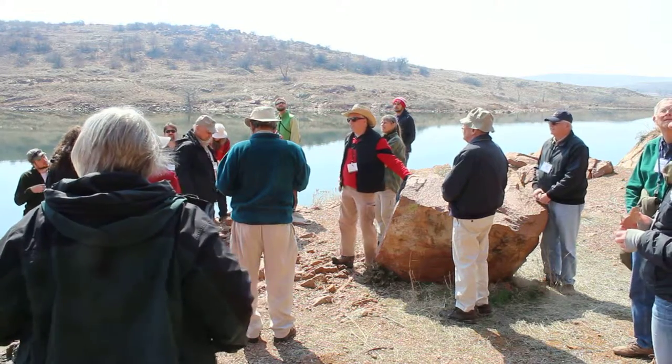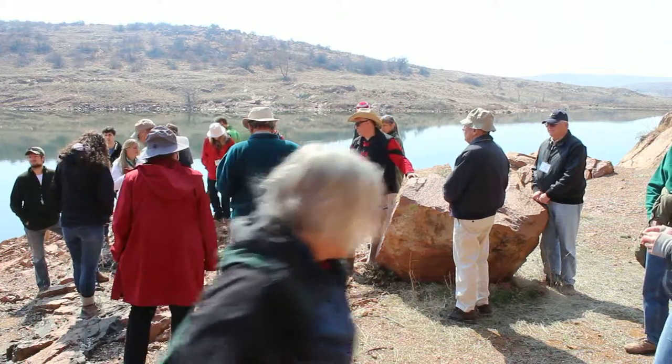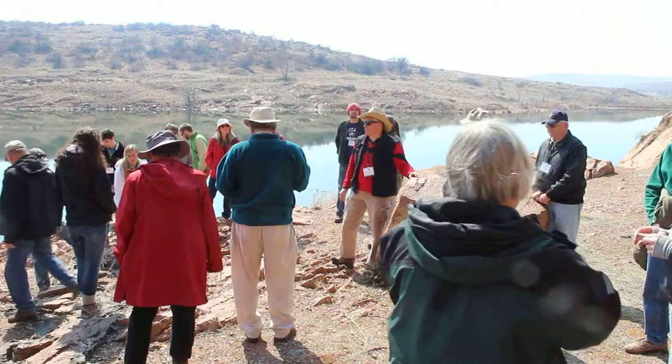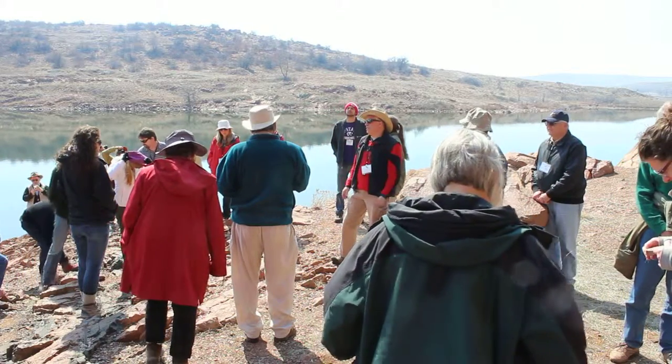This is a quarry, but it's defunct. It hasn't been used in many, many years. But there are some remnants, like steel and cement from the quarry days. A very nice expression of the Mt. Scott granite here.